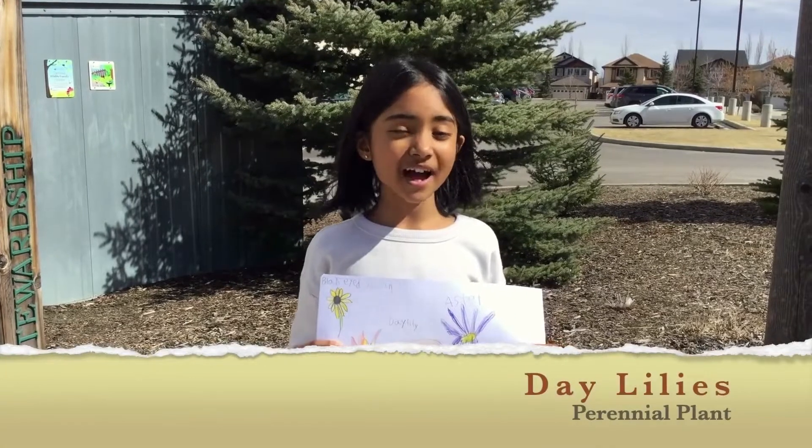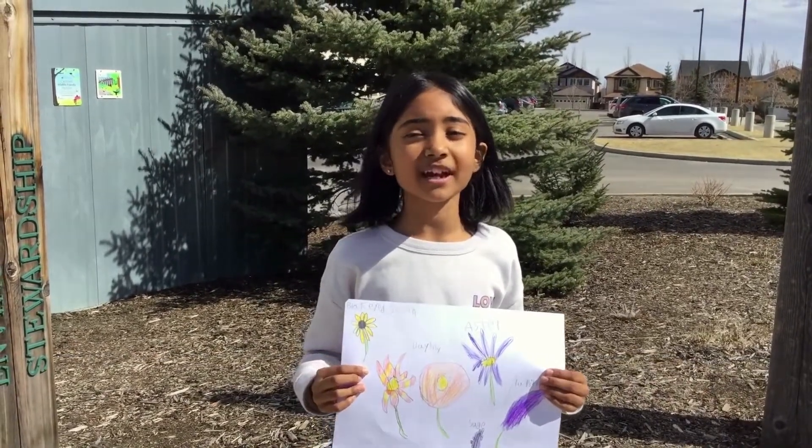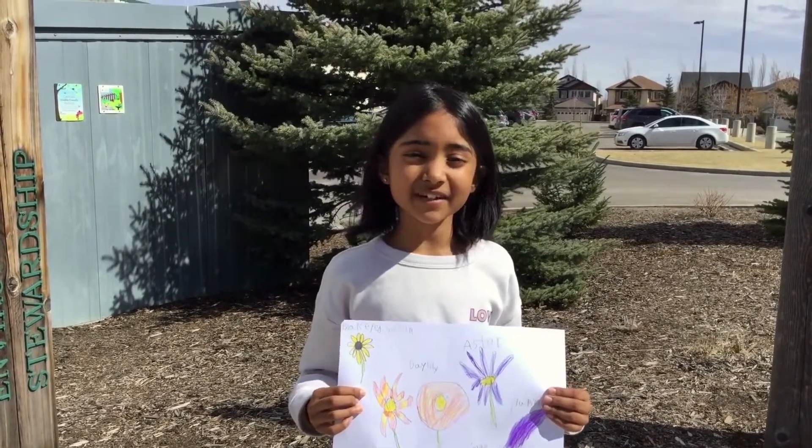Daylilies are a perennial plant — they last a day or so. They open in the early morning and wither during the heat of summer, even nightly. They come in many different colors.